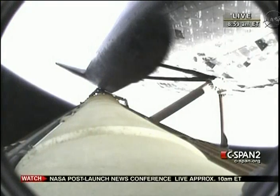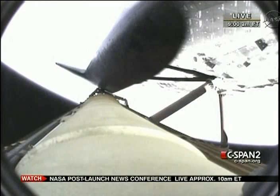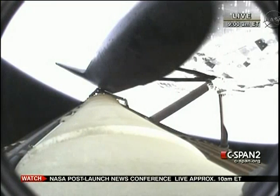Altitude 50 miles, three minutes, 15 seconds into the flight. All three main engines still looking in good shape.